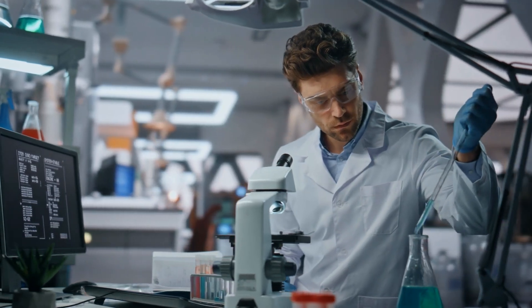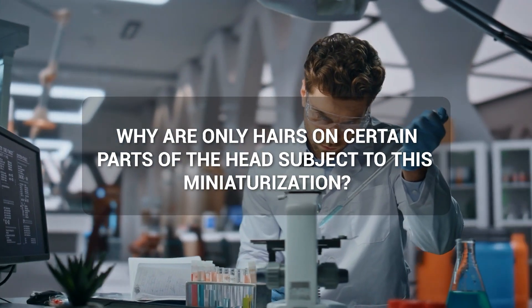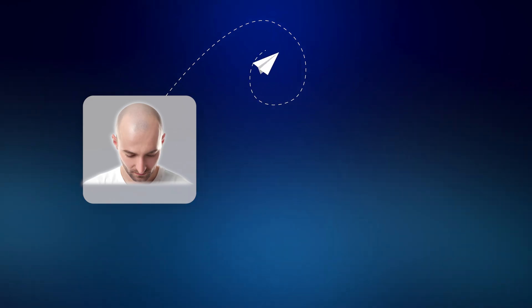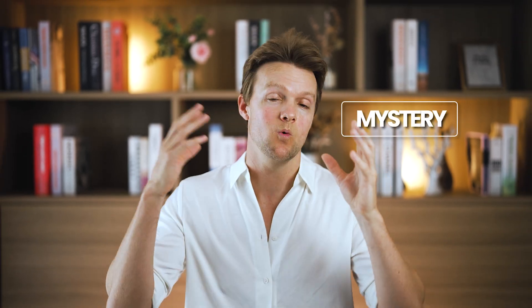If you ask a mainstream researcher why only hairs on certain parts of the head are subject to this miniaturization, they'll probably answer that it's because these hairs are genetically sensitive to DHT. They might add that hairs on the frontal area are programmed to miniaturize first, those on the crown second, and so on. But if you think about it, this is not really an explanation at all — it just replaces one mystery with another, and the existence of so-called genetic programming is simply pure speculation.